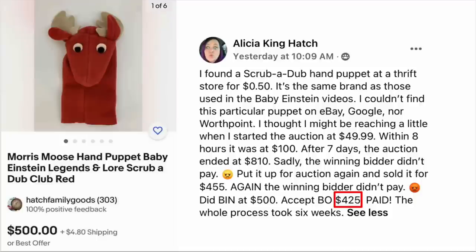Alicia King Hatch found a Scrub-a-Dub hand puppet at a thrift store for $0.50 — the same brand as those used in Baby Einstein videos. She couldn't find this particular puppet on eBay, Google, or WorthPoint. She started the auction at $49.99; within eight hours it was at $100, and after seven days the auction ended at $810. Sadly, the winning bidder didn't pay. She put it up again and it sold for $455 — but again the winning bidder didn't pay. Finally she did a Buy It Now at $500, accepted a best offer of $425, and they paid. The whole process took six weeks. This is a Morris Moose Baby Einstein hand puppet. $0.50, sold for $425.